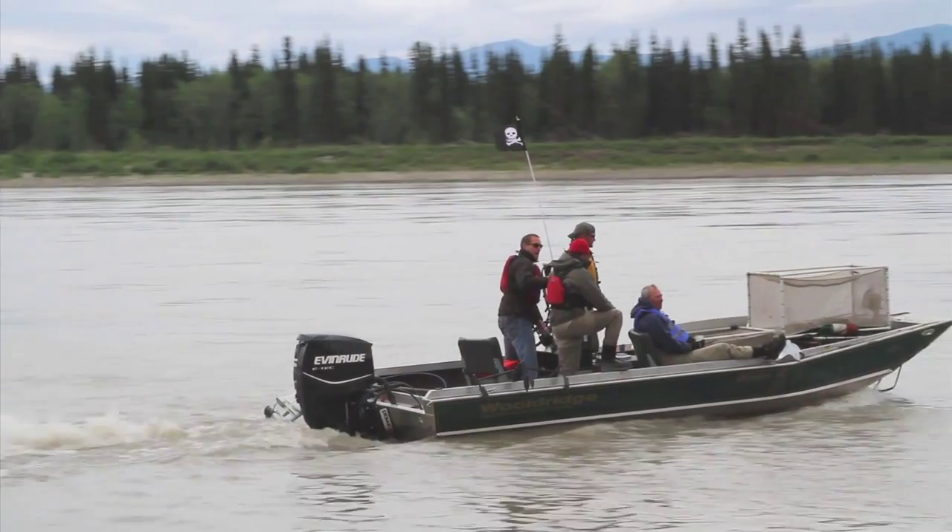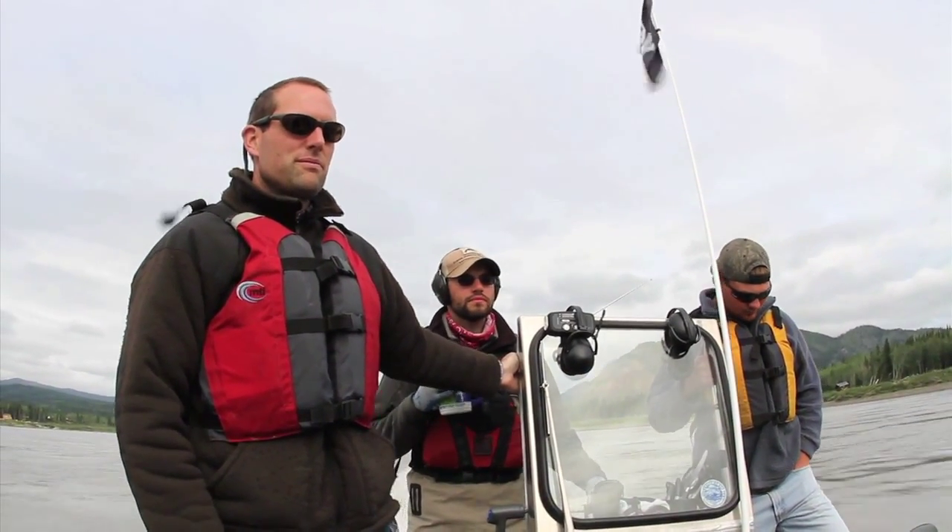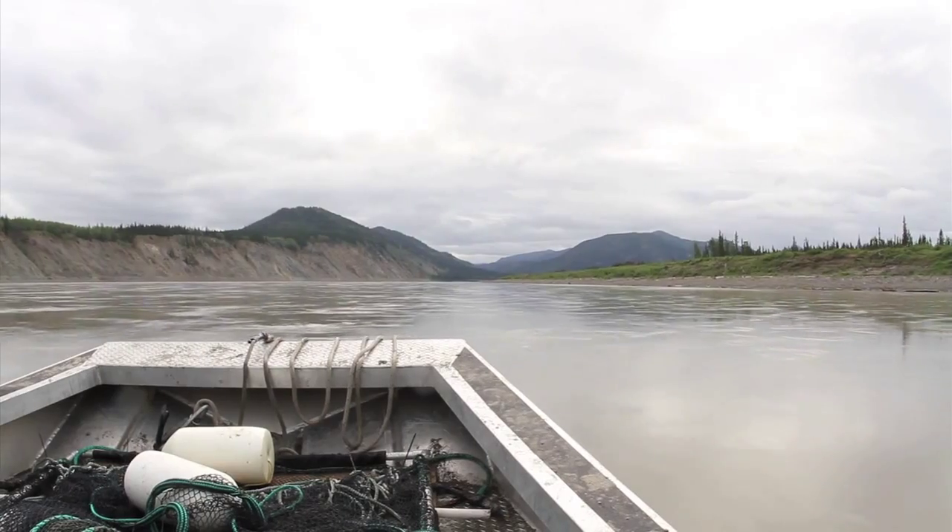My name is Andy Seitz, and I'm an assistant professor of fisheries at the School of Fisheries and Ocean Sciences at the University of Alaska Fairbanks. A few months ago, Alaska Power and Telephone contacted me and asked if I'd be willing to do a fish catching study here.